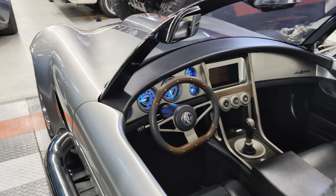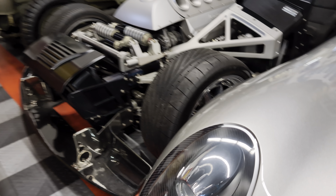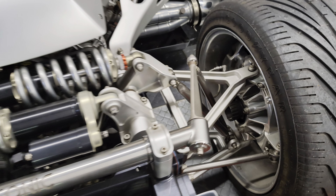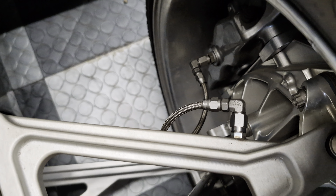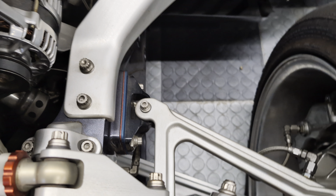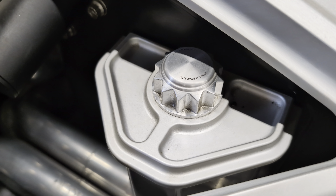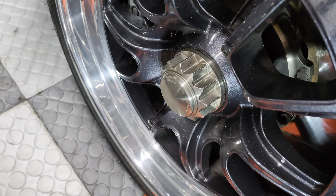Check out the shocks, too. It's like a horizontal cantilever design, and this is also a one-off. Look how the stainless steel brake line goes through the A-arm and then into the body.